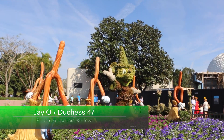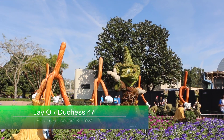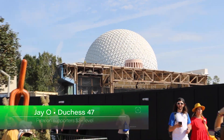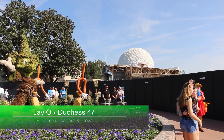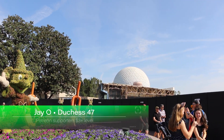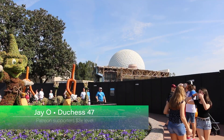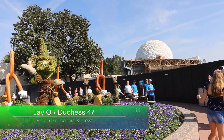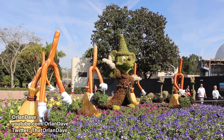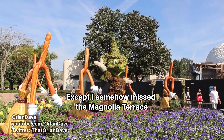Hey everybody, welcome to another year of the Flower and Garden Festival here at EPCOT construction site. It's been a while since I've been here, and as you probably know by now, Future World is under construction, so figured why not start over here instead of the entrance. Let's check out what's new at this year's Flower and Garden Festival.